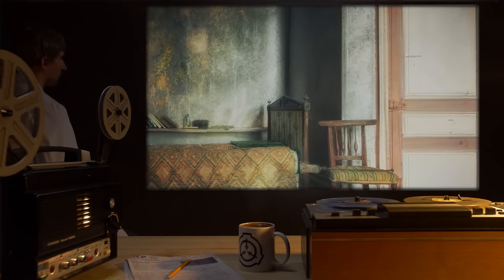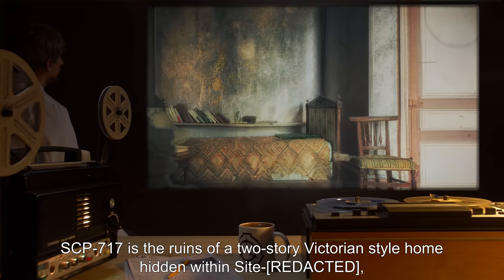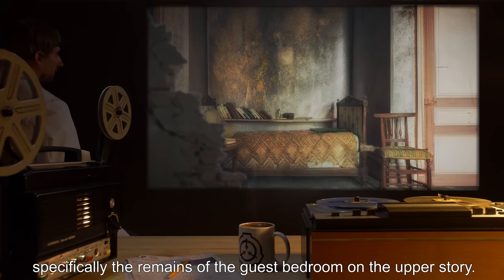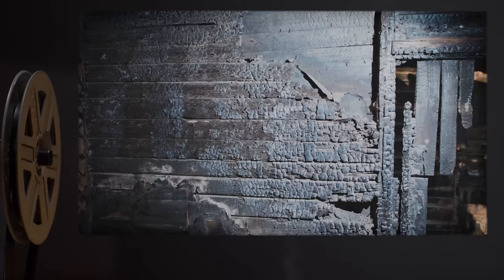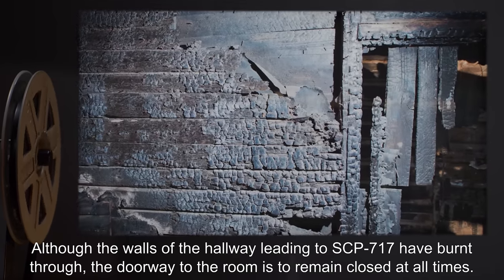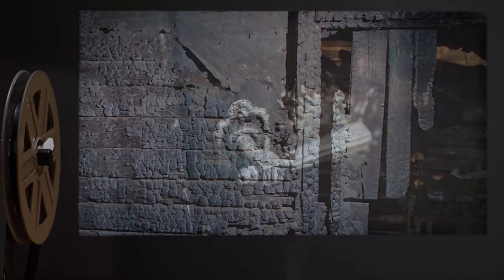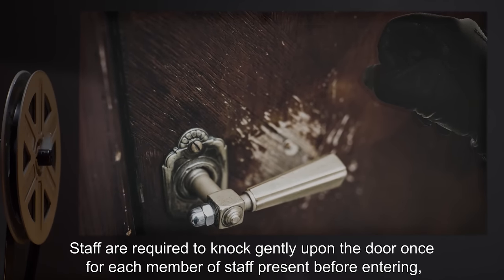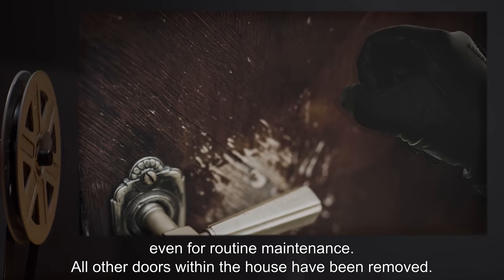Description. SCP-717 is the ruins of a two-story Victorian-style home, hidden within the site — specifically, the remains of the guest bedroom on the upper story. Although the walls of the hallway leading to SCP-717 have burnt through, the doorway to the room is to remain closed at all times. Staff are required to knock gently upon the door once for each member of staff present before entering, even for routine maintenance.